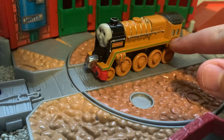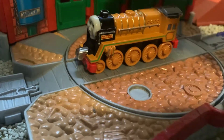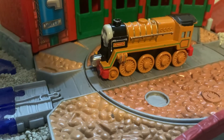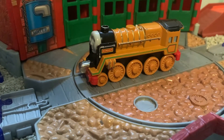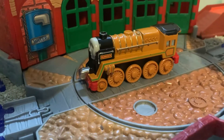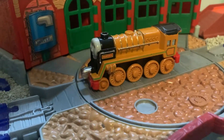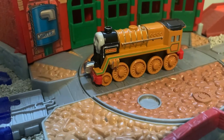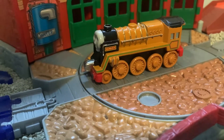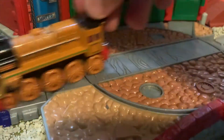He has the red and green lining on his running board, which is accurate to the show. The only problem I really have is that he doesn't have an extra driving wheel, but honestly at that point it's kind of nitpicking. Otherwise, I'd say it's a really, really good model.